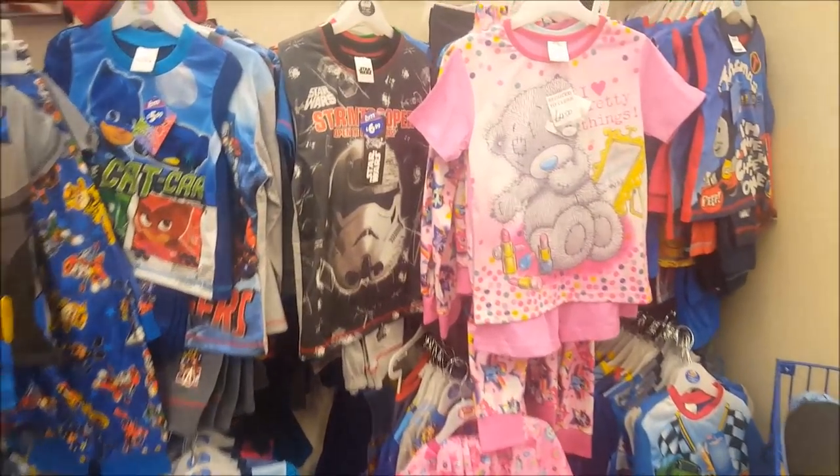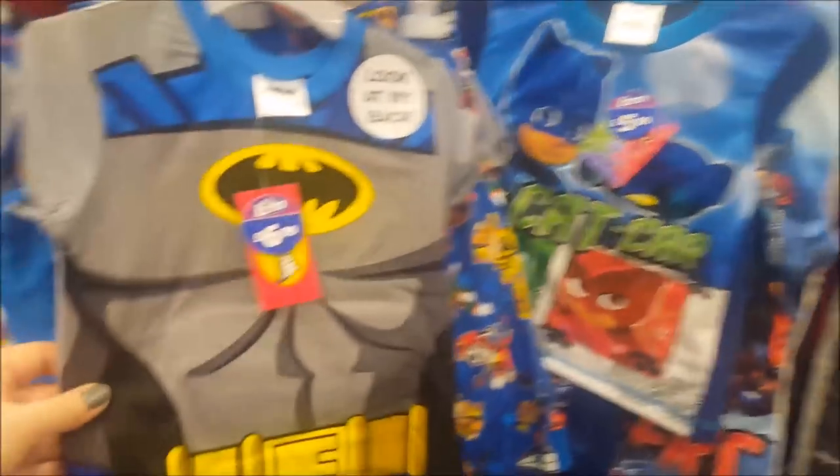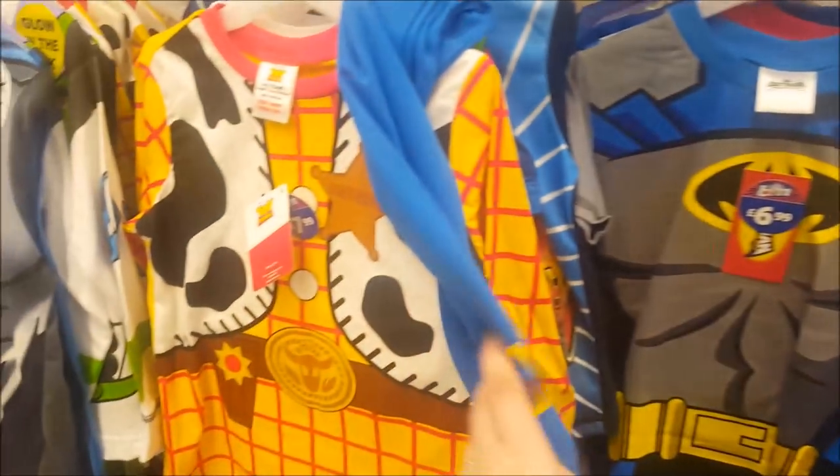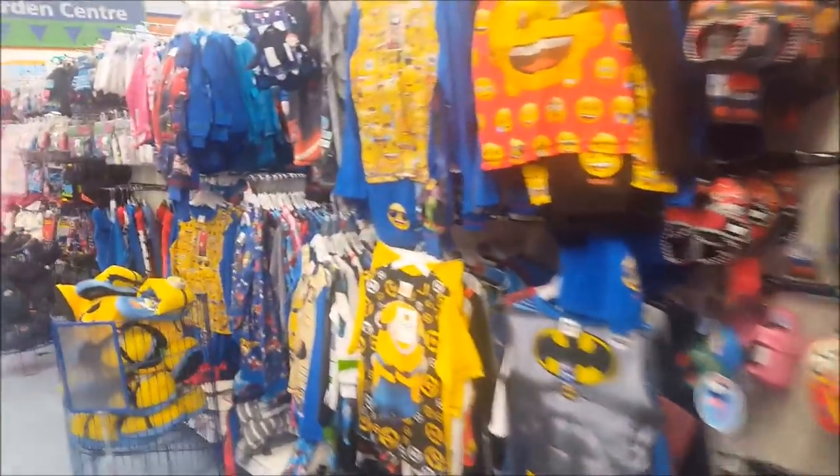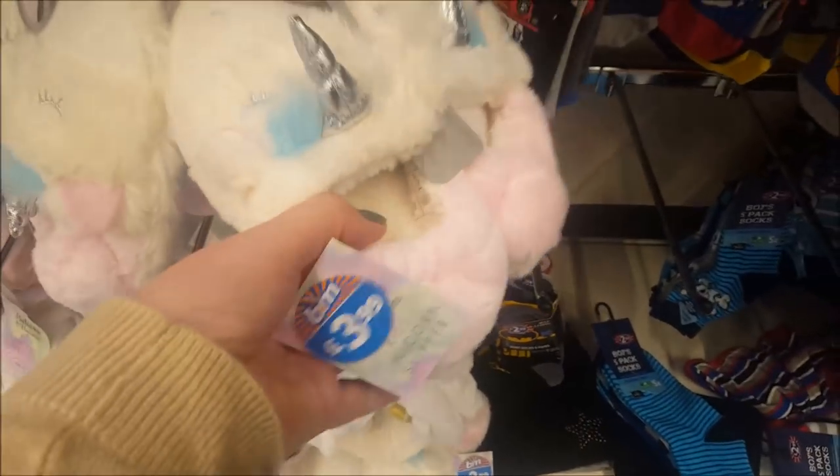They've got loads of different PJs — character PJs like Batman, characters from Toy Story, Thomas the Tank Engine. So they've got loads of different bits like that. Unicorn slippers, Phoebs — they're nice, £3.99. They feel soft, don't they?